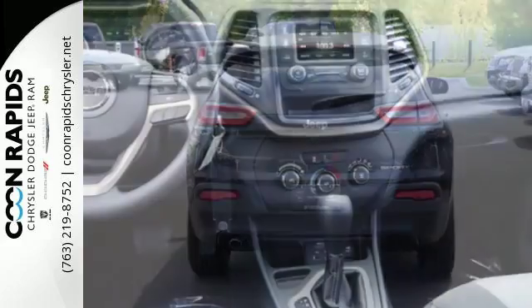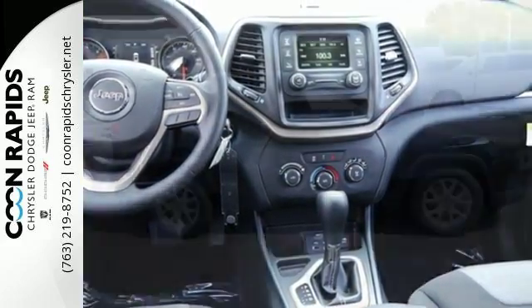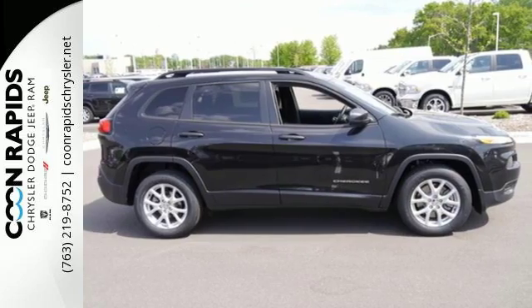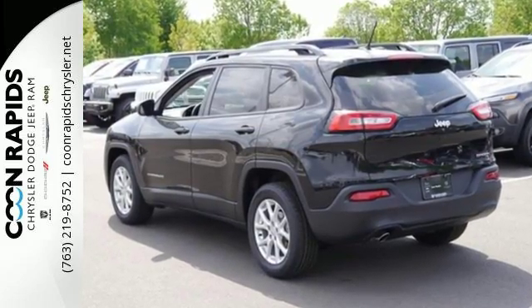With a touch screen display, you connect an integrated voice command with Bluetooth. When you're getting away from it all, you're not necessarily leaving it all behind. Discover the Jeep life when you come check out this Cherokee today.